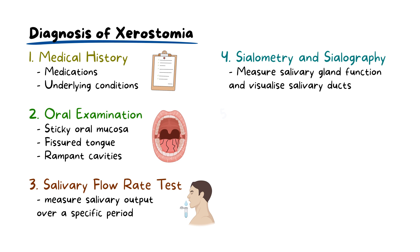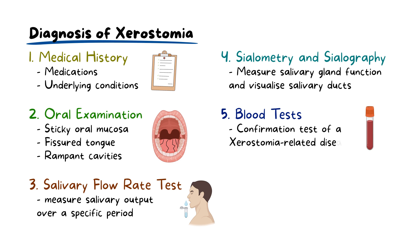In cases where systemic diseases are suspected, blood tests may be performed to identify markers for systemic conditions. In rare cases, a minor salivary gland biopsy may be considered. A combination of these methods, tailored to the individual patient's needs, usually provides a definitive diagnosis.